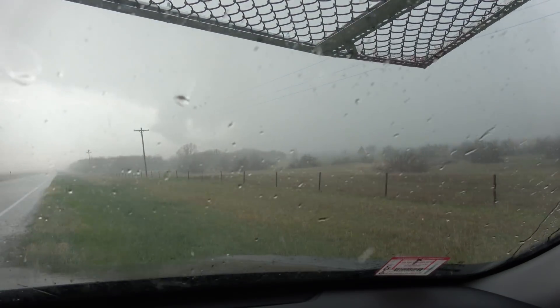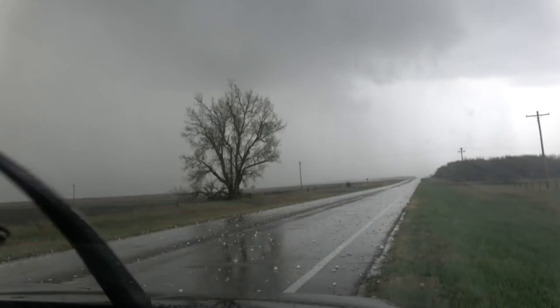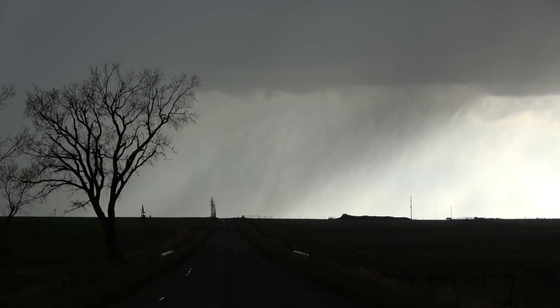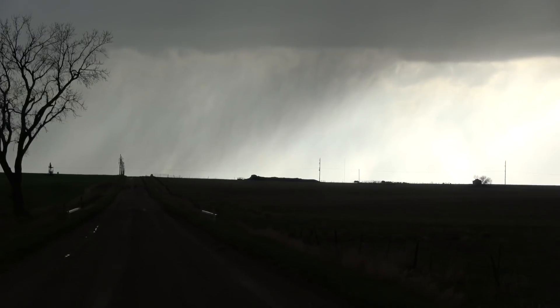As Tuesday's storms revealed across Kansas, the atmosphere can be deadly but at the same time beautiful. Chasing storms in the Great Plains — Matthew Capucci, the Washington Post.